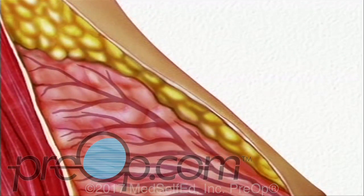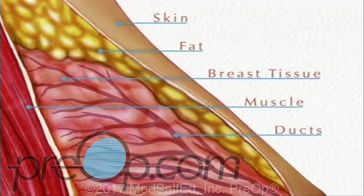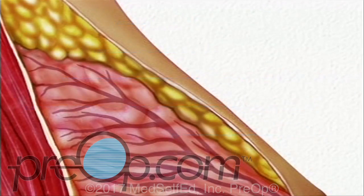The breast is made of layers of skin, fat, and breast tissue, all of which overlay the pectoralis muscle. Breast tissue itself is made up of a network of tiny milk-carrying ducts, and there are three ways in which a lump can form among them.